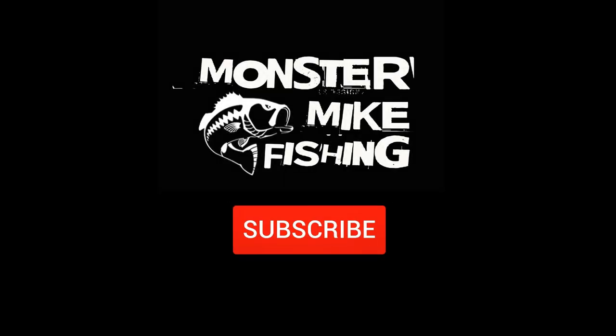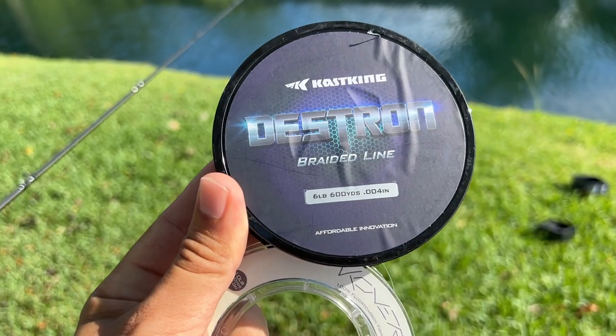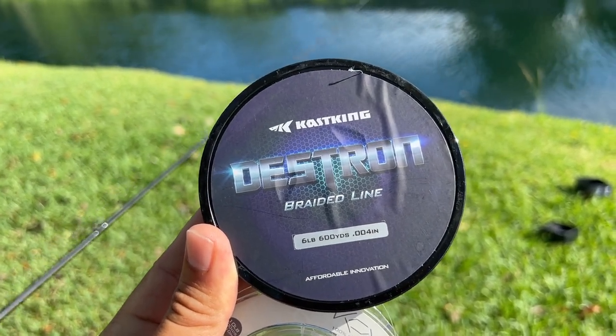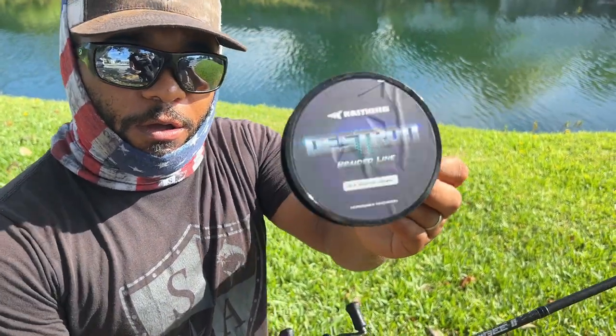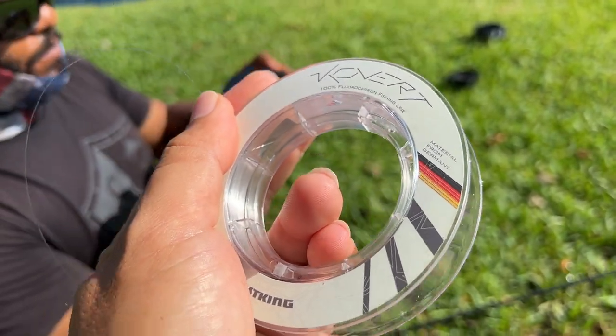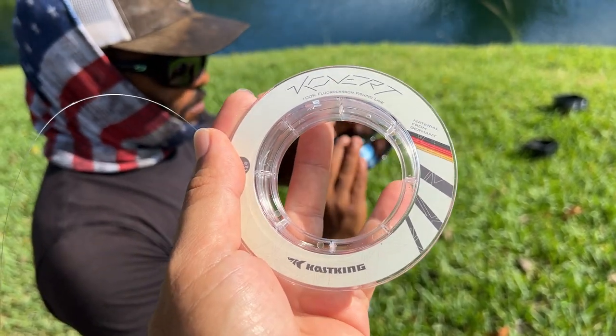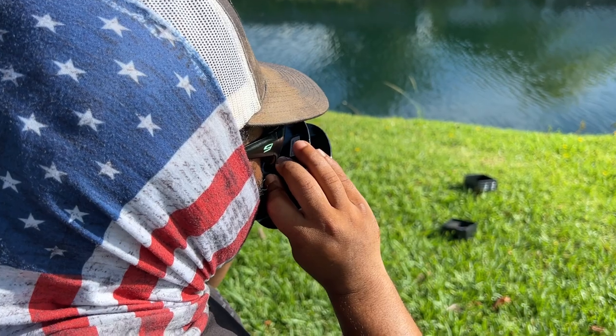This is the braided line from Castking - it's six pounds. Castking has braided line and they've got fluorocarbon too. Since these big fish are really spooky we need to make the line invisible, so we're gonna use a 10 pound fluorocarbon leader, and we're gonna use the braided line for the rest of the spool.